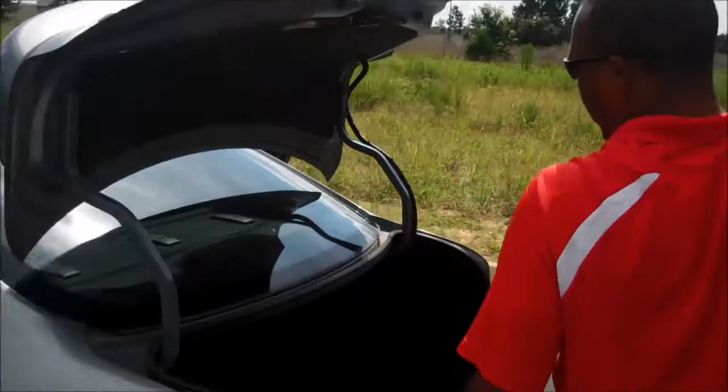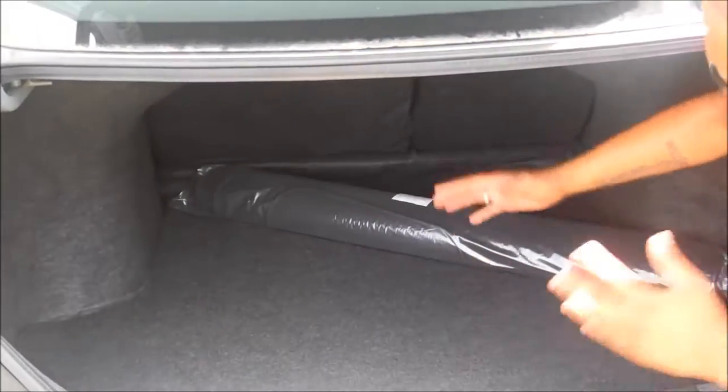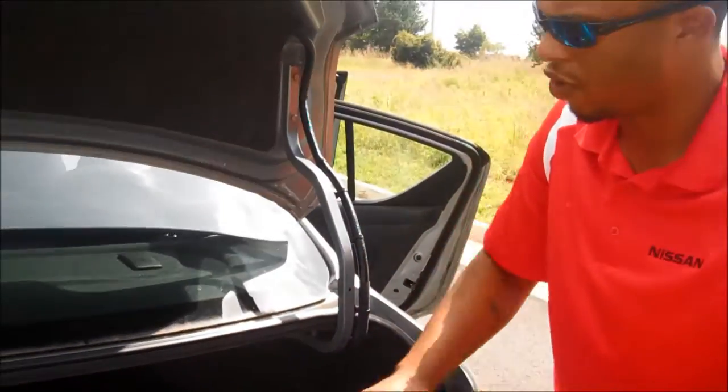Here's your trunk area. Even a baseball coach can have his baseball equipment in the back of this and still have plenty of room left.